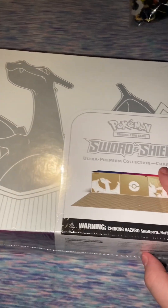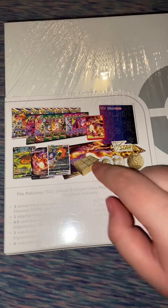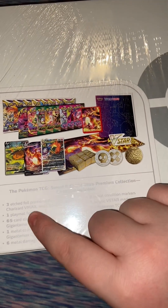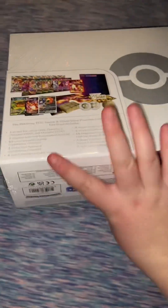We're going to start with this Ultra Premium Collection Charizard Box, which is really cool. The back shows it comes with a lot of booster packs, 3 Promo Charizards, dice, sleeves, and one playmat. Comes with a lot of stuff — really cool.